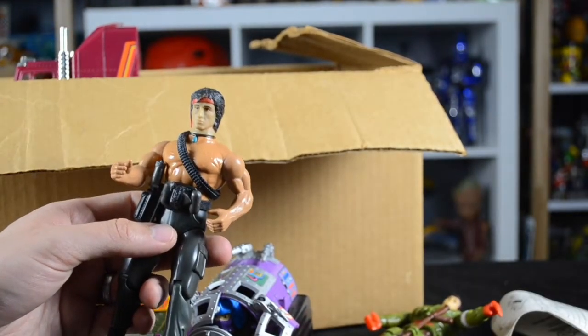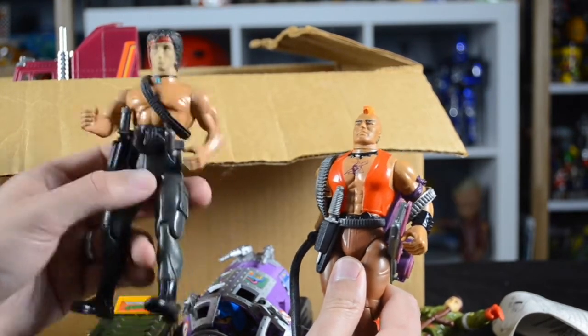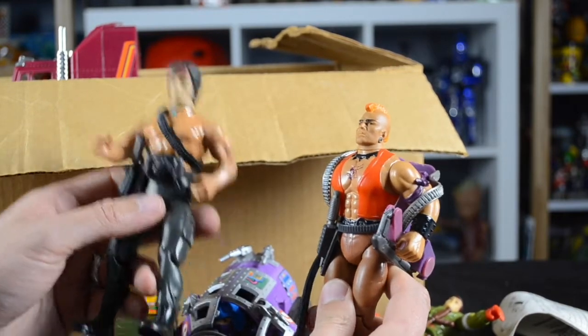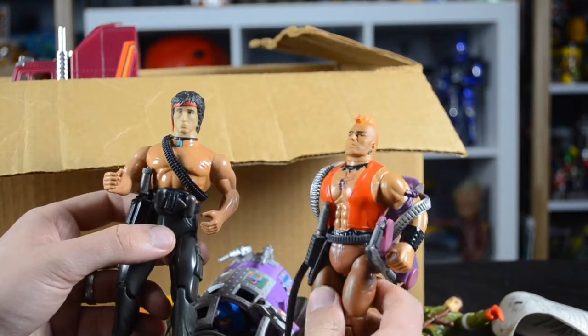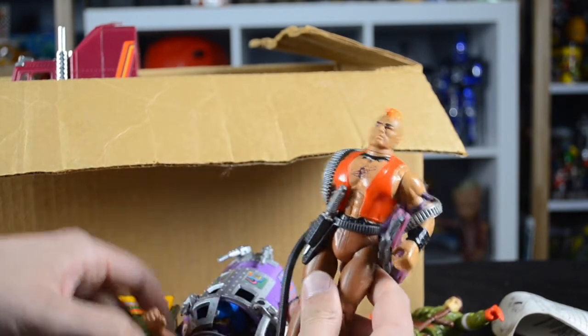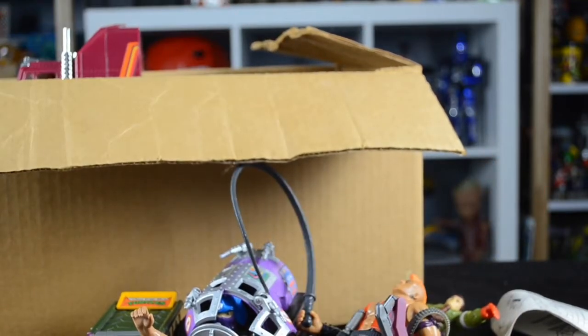The last two figures in the bag are from the Rambo line from the mid-1980s. We have Rambo and I believe the villain Mad Dog — correct me if I'm wrong. Both figures are complete — Rambo's guns are down below the screen, but both figures are actually in really nice shape and good condition overall. So all in all, this bag is great stuff with a lot of neat things in it.